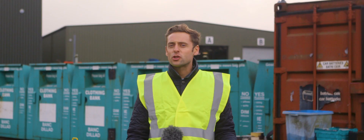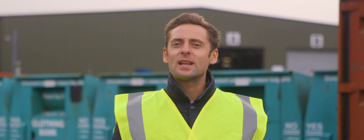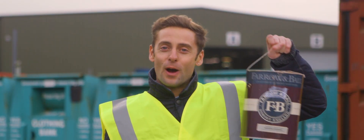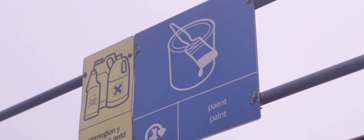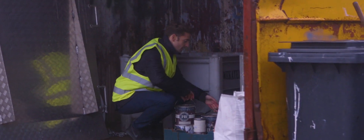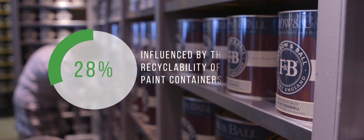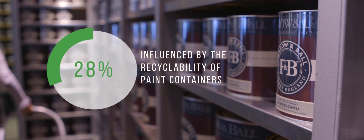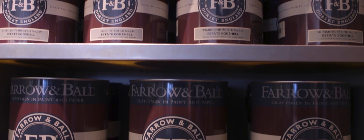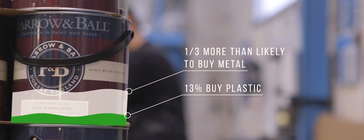83% of consumers believe that manufacturers should make it crystal clear on a pack if it can be recycled or not. We're here at a Household Waste and Recycling Centre to find out what happens to our paint can. Empty plastic paint cans have a comparatively limited recycling life, while metal paint cans can be recycled over and over with no loss of quality. 28% of us would be influenced by the recyclability of the paint container we buy, and we prefer metal cans over plastic — a third of shoppers say they're more likely to buy metal, compared to just 13% who cite plastic.